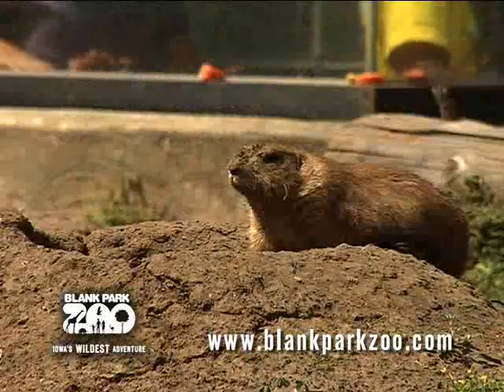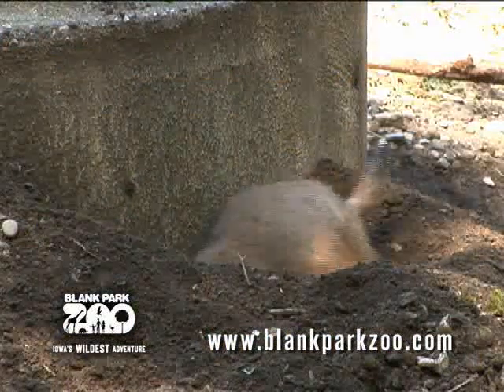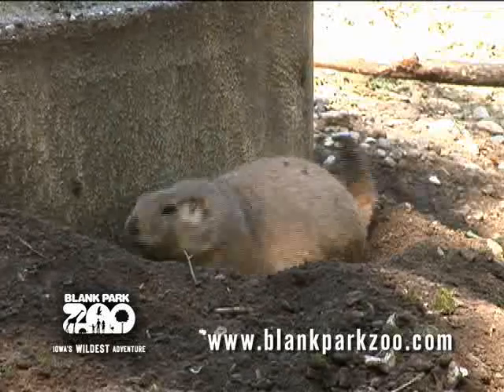The basic prairie dog social unit consists of a male, several females, and their young. They have territories that range about 160 acres. Members guard their territories and burrows with an energetic jump-yip display — they bare their chattering teeth and fluff up their tails just to scare others away.